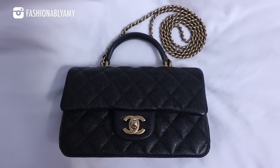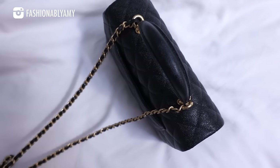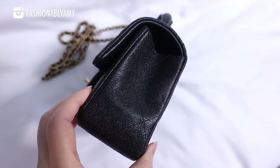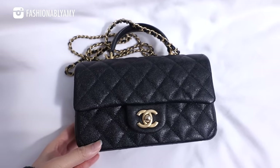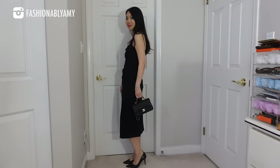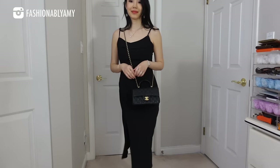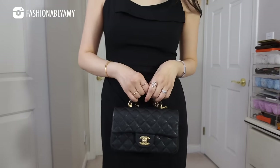I completely forgot to talk about the top handle Chanel mini rectangular flap. This one is from the 21S collection — it is the only collection that came in caviar. It is one of the most coveted handbags out there. I got mine pre-loved from a fellow YouTuber. This bag is so special because of the top handle — it makes all the difference. It is such a great evening bag, taking it from day to night. The chain is also a little daintier than the rectangle mini. I really hope Chanel will make these caviar top handle minis again.